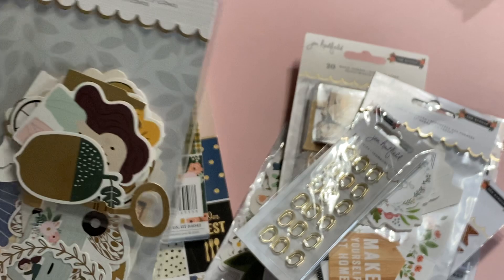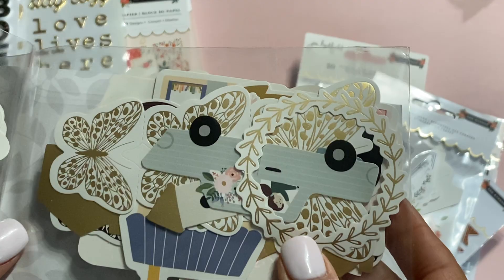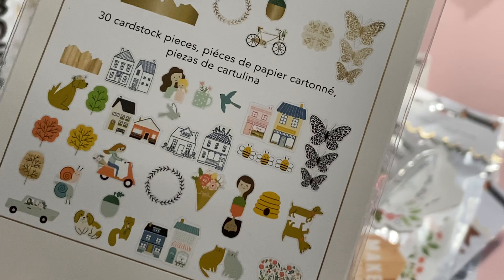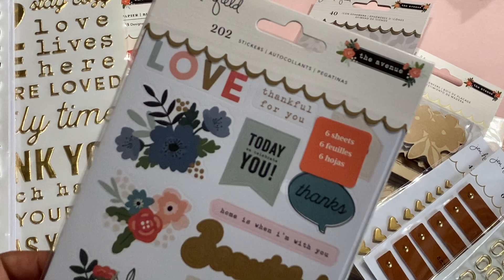Then we have the icon ephemera, which is adorable. It looks like there are some gold foil accents on these and some really pretty butterflies. There are some on the back too — I'm not going to take them all out because there are so many, but you can get the idea of what's in this collection. There are animals, houses, trees — super cute.